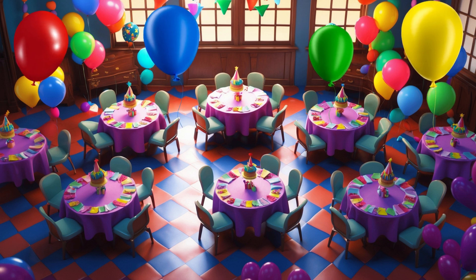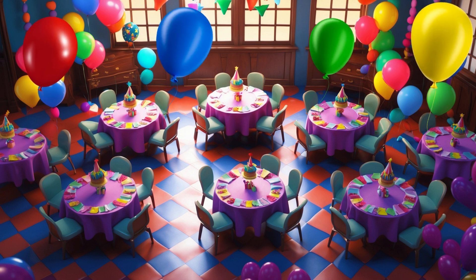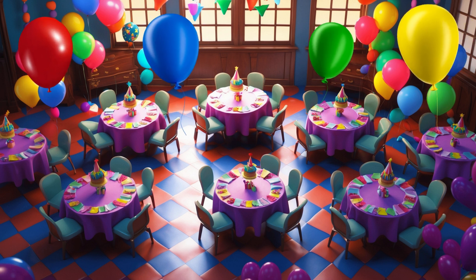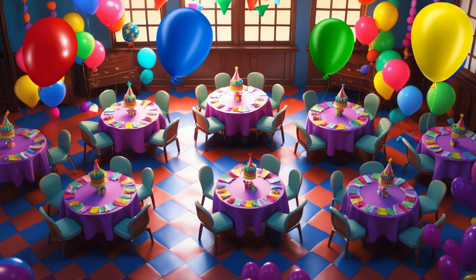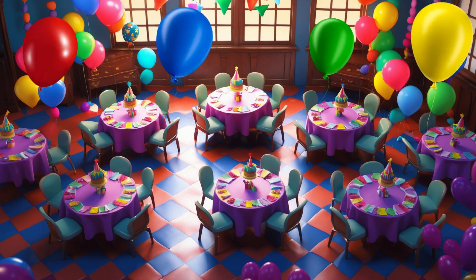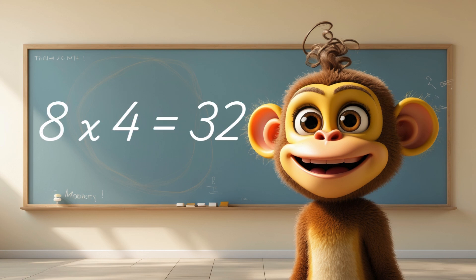Let's plan a party together. Suppose we have 8 tables and each table has 4 chairs. How many chairs do we need in total for all of our friends? Great job if you answered 32! We need 8 times 4 chairs, which equals 32 chairs. That way everyone has a seat!